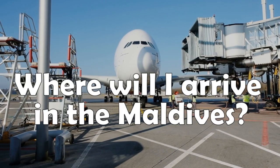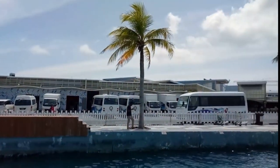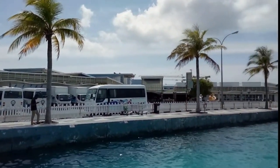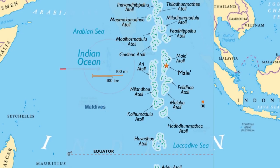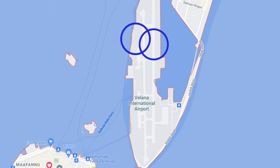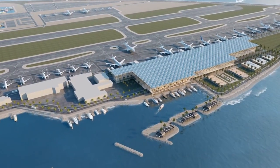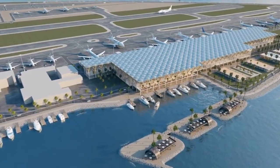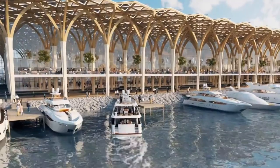Where will I arrive in the Maldives? Most international flights arrive at the Velana International Airport. It is located on Hulhule Island in the North Malé Atoll, nearby the capital island, Malé. The airport has two asphalt runways and four water runways. There are three terminals: the international terminal, the domestic terminal, and the seaplane terminal. The airport is currently being extended with a new international terminal that should serve up to 7.3 million passengers and be completed by mid-2022.